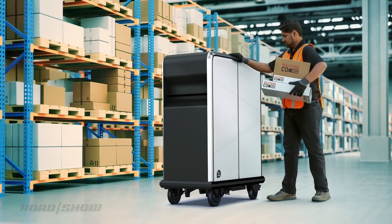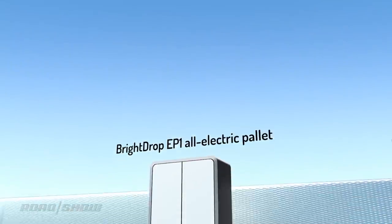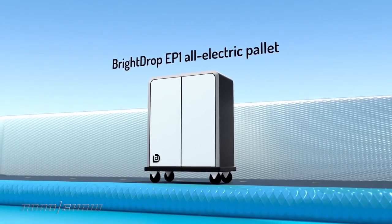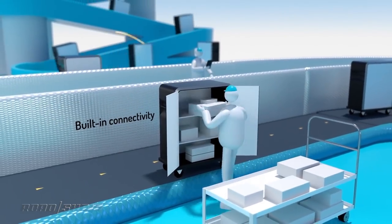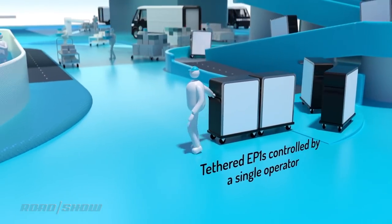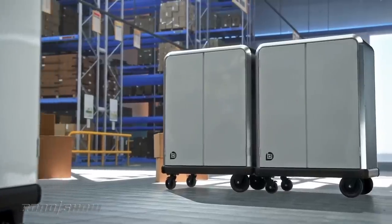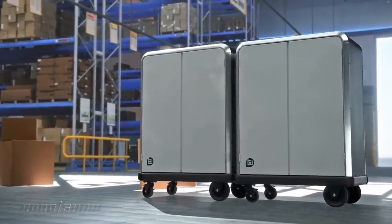Another product Bright Drop will offer is the EP1 Propulsion Assisted Pallet. Basically, it's a box on wheels you put stuff in. It's designed to help delivery and logistics companies more efficiently move stuff short distances — say, from the back of a truck up to a customer's front door — preventing couriers from having to make multiple trips or strain themselves. With a wheel hub motor, the EP1 can move itself along at up to 3 miles per hour. It has 23 cubic feet of space inside and can hold up to 200 pounds of goods.